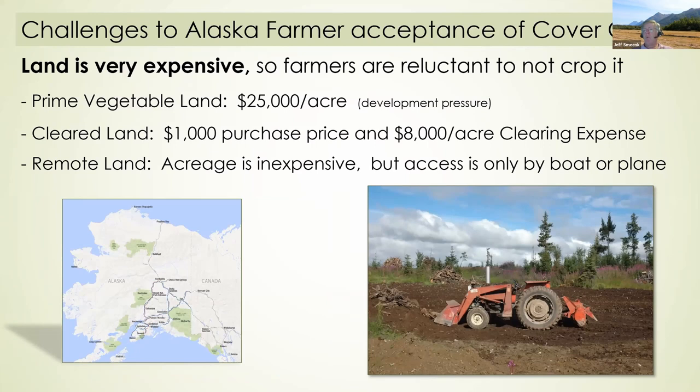One of our really big challenges to Alaska farmer acceptance of cover crops is that land is extremely expensive, so farmers are reluctant to not have it busy. Where I live, vegetable land is $25,000 an acre, primarily from development pressure. As you get further away from Anchorage, cleared land may have a thousand-dollar purchase price but there's an additional eight thousand dollar clearing expense to make it productive. Much of Alaska's land is remote — inexpensive but accessible only by boat or plane, with no roads beyond the road system shown on maps.